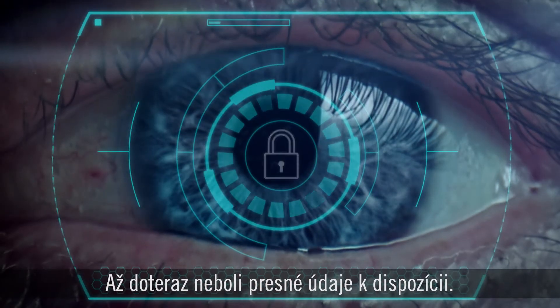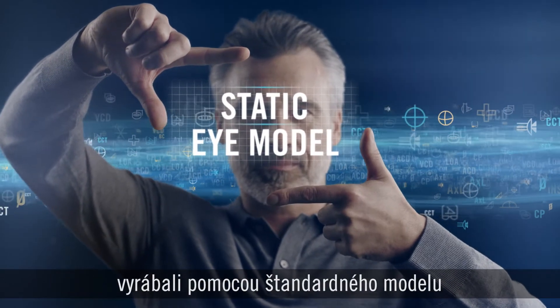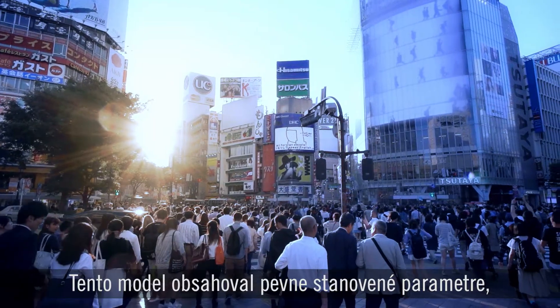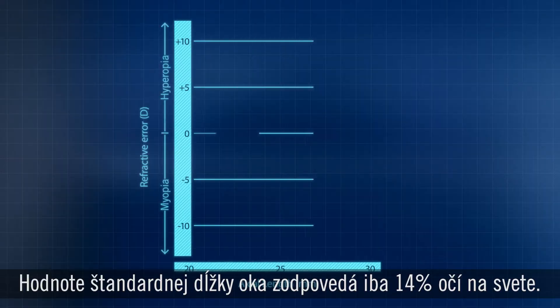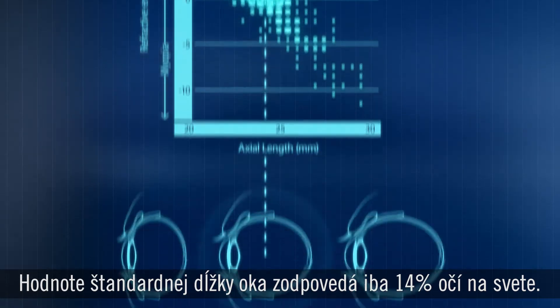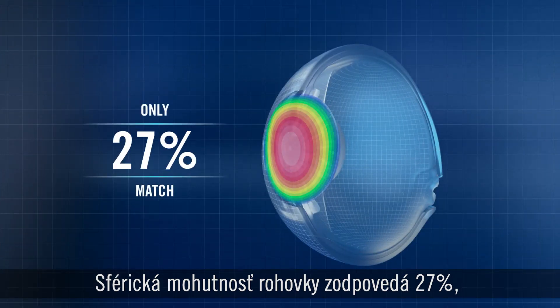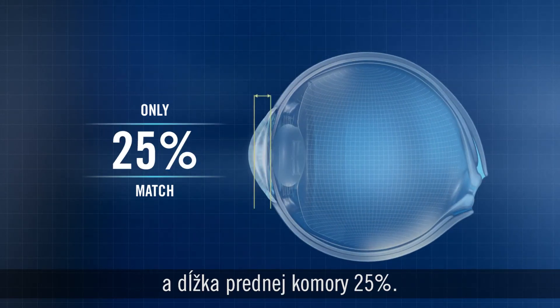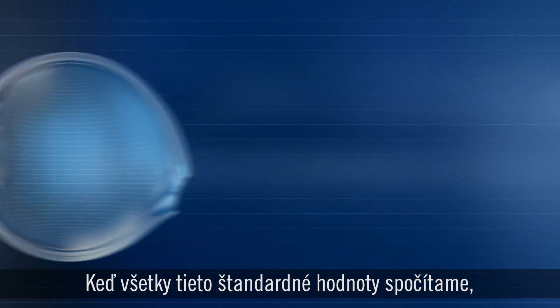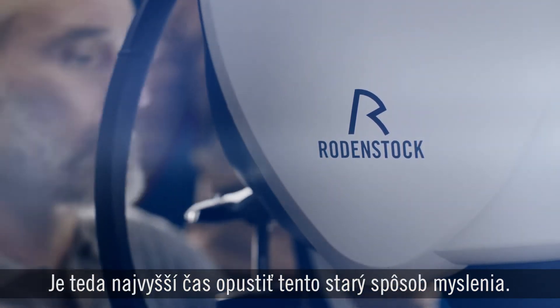Until now, precision data hasn't been available. Instead, almost all progressive lenses have been made using a static reduced eye model — a model with a range of fixed parameters that only suits a small percentage of people in the world. With regard to eye length, the standard value only matches 14% of the world's eyes. For spherical power of the cornea, it's 27%. For astigmatic power of the cornea, 16%. And for anterior chamber depth, 25%. When all these values are combined, the model actually represents only 2% of all the eyes in the world. We need to leave this old way of thinking behind.